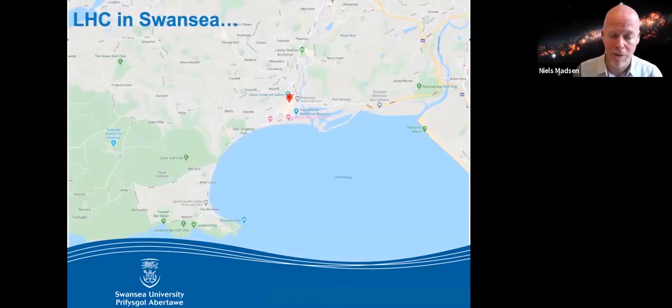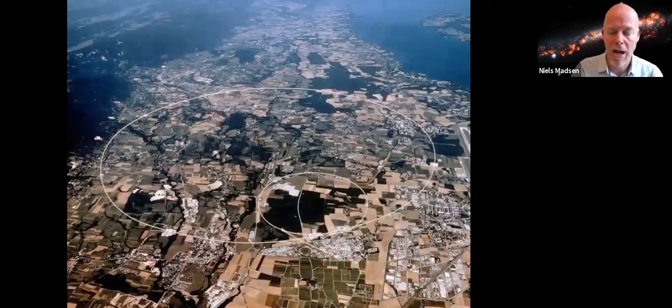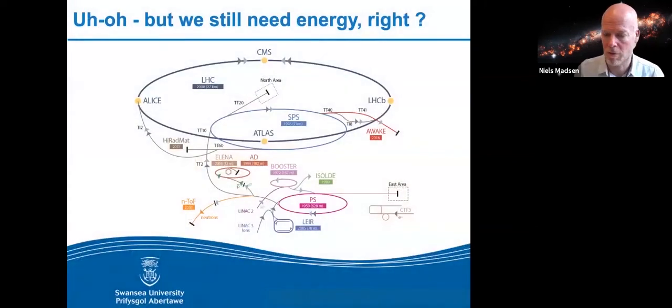Just to give you some idea of scale, if the LHC were in Swansea it would be centered on Singleton Campus. Here it is on a background of the Geneva area, with the lake on the right and the mountains on the left. The LHC makes lots of antiprotons but they're not very useful for us, so instead we use a smaller machine called the AD — the Antiproton Decelerator — which we'll look at in a bit more detail.